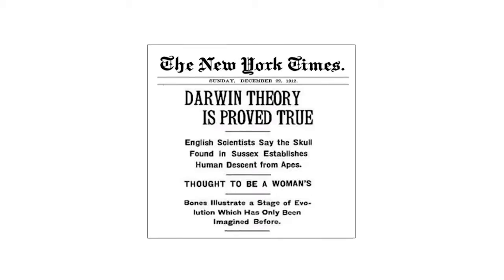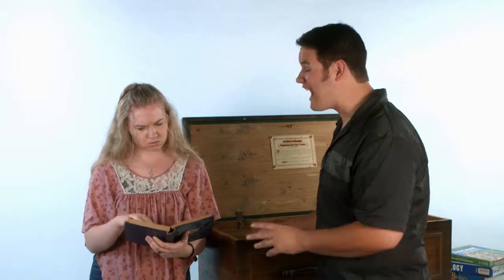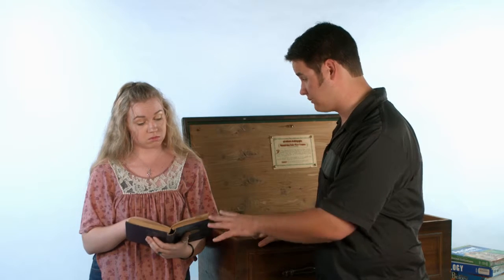I think it was the New York Times that said it proves the theory of evolution. There were like 500 articles published when they first found this. Then in 1953, they discovered that the skull was a fake.